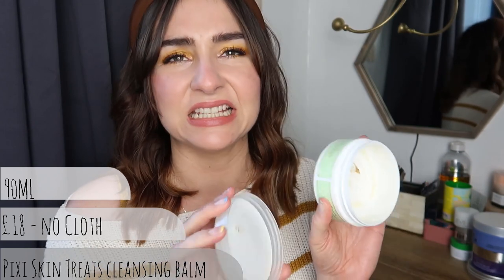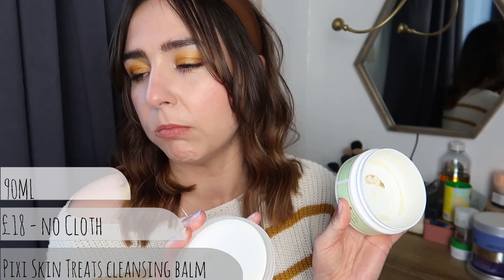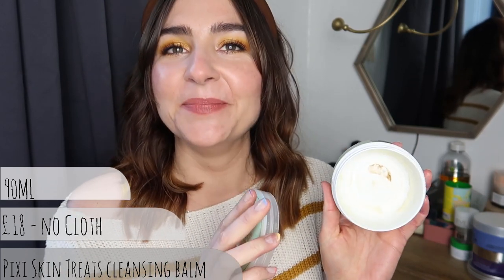Moving on - this is the Pixi Skin Treats Nourishing Cleansing Balm, not the Caroline Hirons one. The Caroline Hirons one has two halves as a double cleanse product. Pixi are a lovely brand - I really like them and like what they stand for. This was probably one of the first I tried alongside the Clinique. I have not repurchased it since. Reason being: I didn't really like this one.